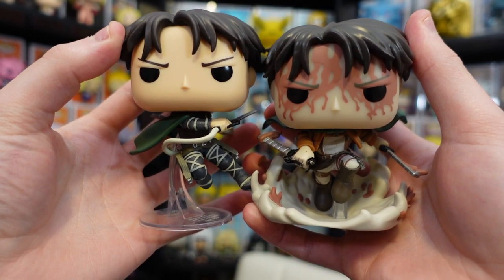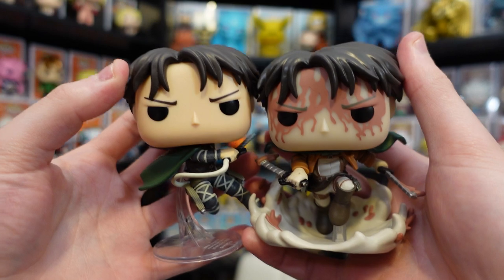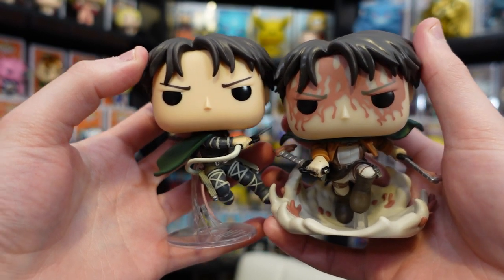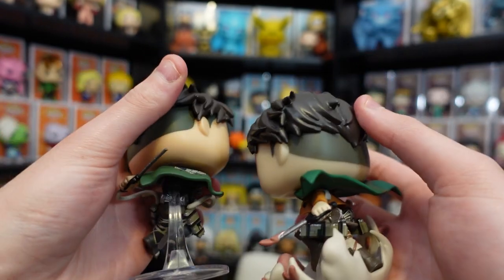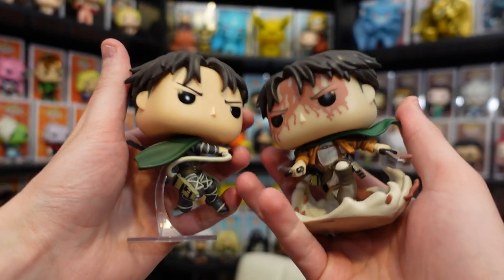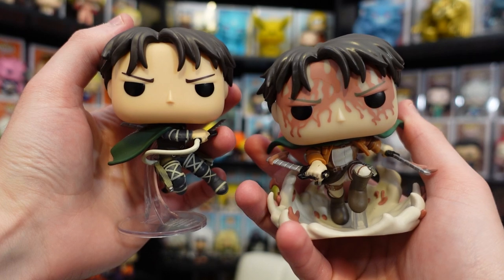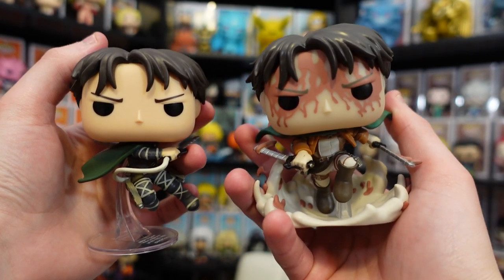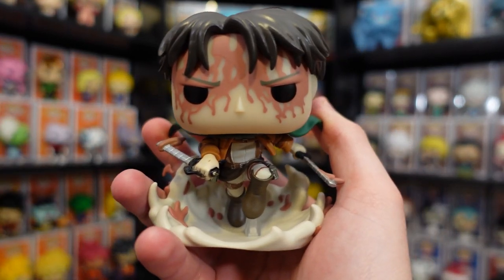Now let's take them out of the box for the side-by-side. Here's what they look like side by side — it does seem to be the same head sculpt. The eyebrows look the same, the expression looks the same, and the hair detail going all around, even the cut in the back — it pretty much looks like the same head mold, but the bodies are definitely different since they're in two different poses. As much as I love this Captain Levi mold, the battle Levi is just always going to take the cake for the best Levi mold — just look at it, it's absolutely beautiful.